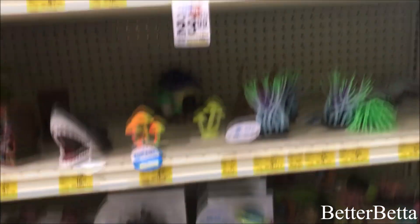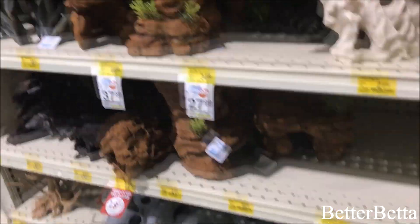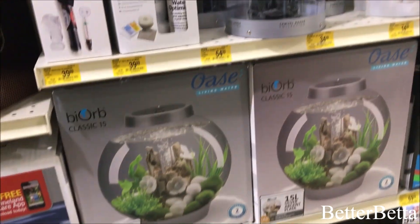I did try my best to get everything I want to show you on camera. However, it was kind of difficult because the aisle was very busy and I didn't want to get people on camera. So I was able to show you most of what I wanted to show you, but I wasn't able to get any full aisle shots. On the other side of this aisle is just all of the smaller tanks and ones that don't come with stands, but I wasn't able to get a shot of that aisle.